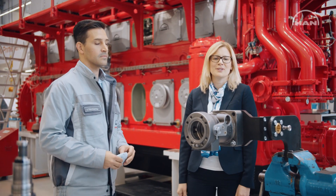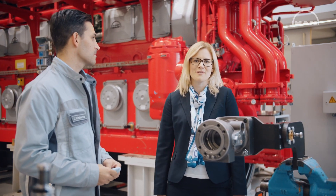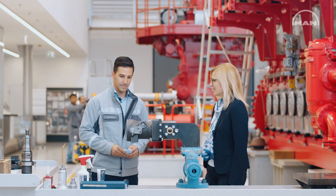Joachim is our section manager for the 3240 engine type in our technical service department, and he knows almost everything about pumps. So Joachim, tell me, what are you doing here?